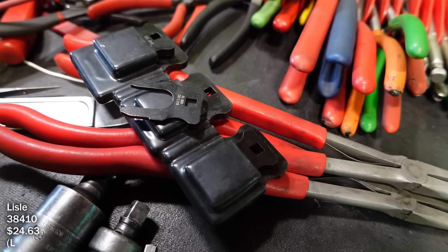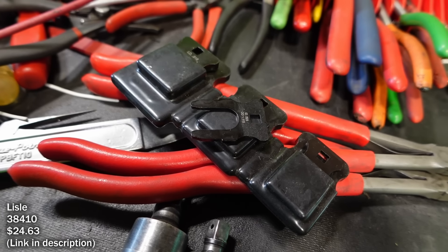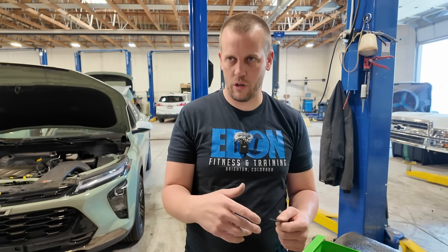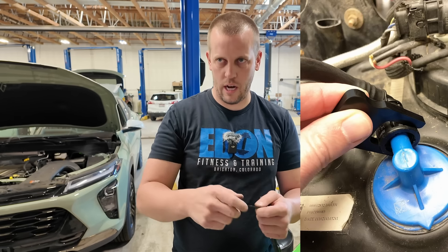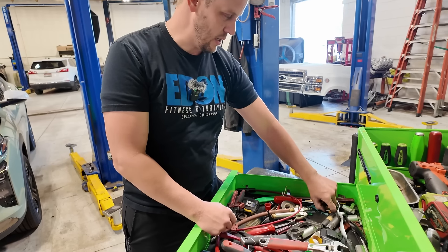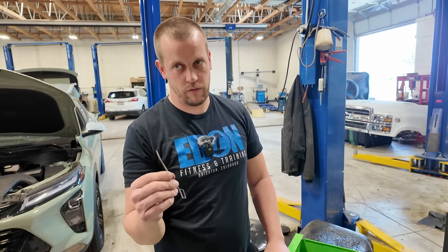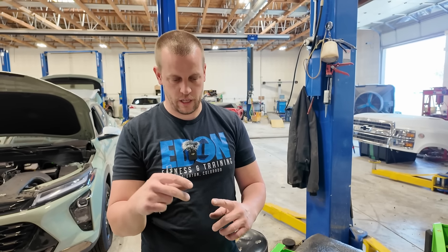These are pretty sweet — I think it's a Lisle set, but there are a bunch of different sizes. They're for quick disconnects like on DEF lines where you have to squeeze two sides. We work on a lot of dairy trucks here so they're all nasty underneath — full of dirt and cow manure. Rather than squeezing that in and trying to work it off, this tool goes over the connector and holds those tabs squeezed in.